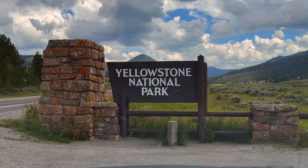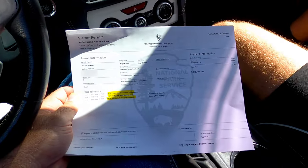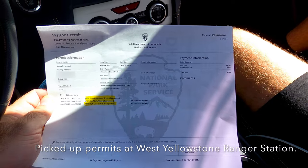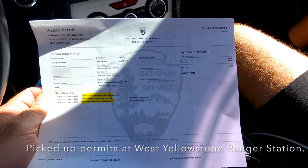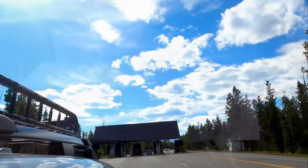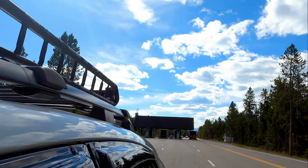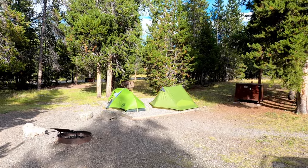Entering Yellowstone National Park. We got our permits — we are going to be camping, so excited. Yellowstone National Park! We entered the park at the West Yellowstone entrance, and we spent our first two nights camping at the Madison Junction campground.